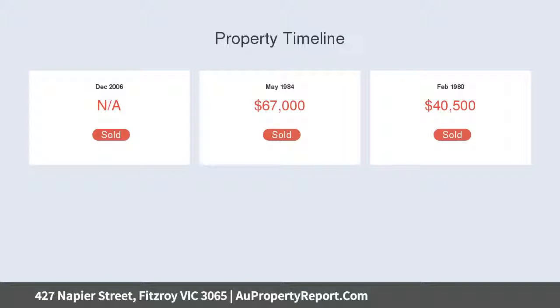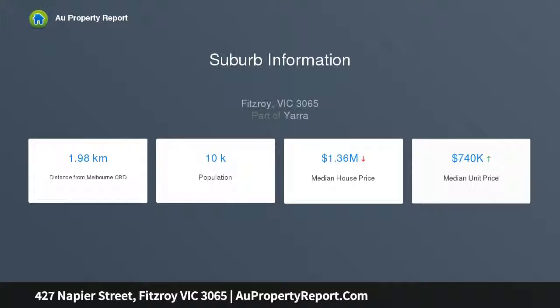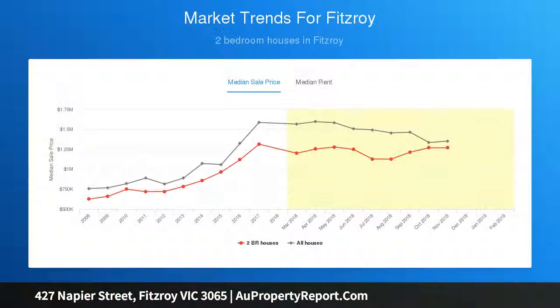This three-bedroom residence is a tranquil oasis in a vibrant pocket of Fitzroy, within minutes of the cafe life of Brunswick and Smith Streets, a mere saunter to the iconic Fitzroy Pool and Smith Reserve. There are few better opportunities for carefree inner city living.